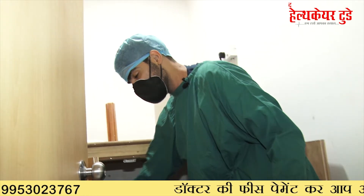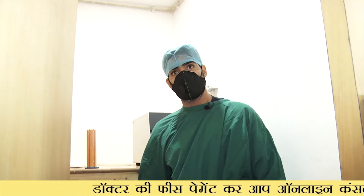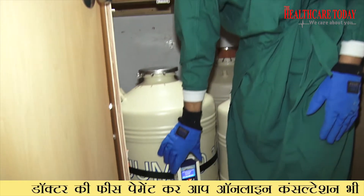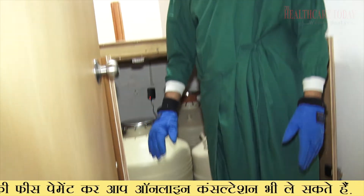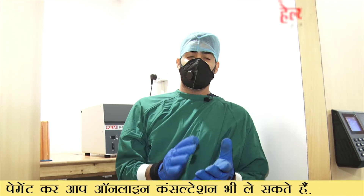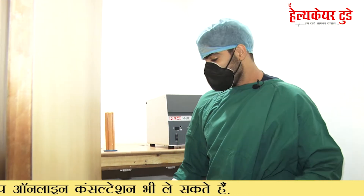This is our main tank in which all the embryos, sperm, and oocytes of our patients are stored. We have a special liquid nitrogen alarm that notifies us on our phone whether liquid nitrogen is present. In case of any emergency or leakage in the nitrogen tank, we are immediately aware so that our patients' embryos, oocytes, and sperm remain intact and topped up with liquid nitrogen.